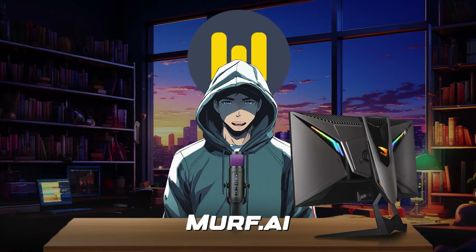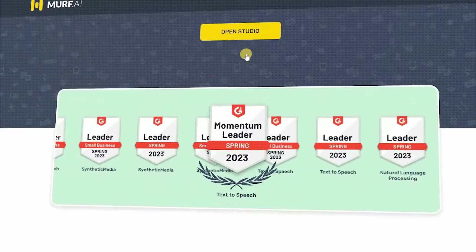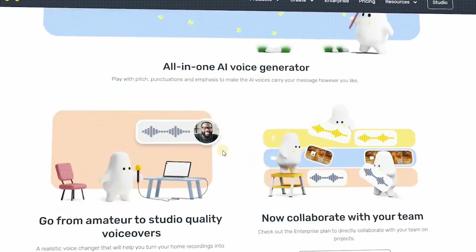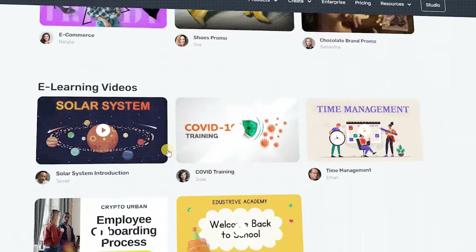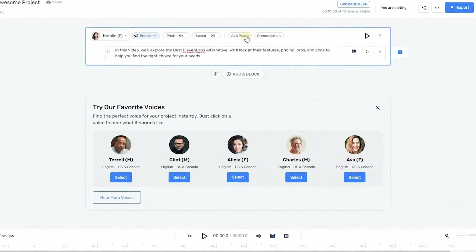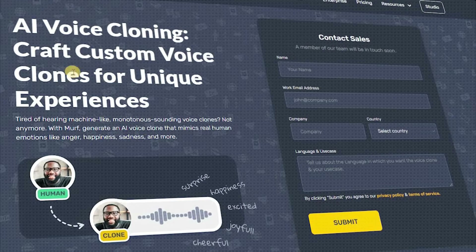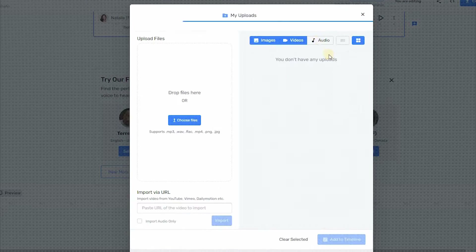Number 1 is Murf.ai. Murf AI can seamlessly transform text into a vast collection of over 120 ultra-realistic AI voices across 20-plus languages and accents that exhibit various styles, emotions, and even natural elements like breathing and pauses. The platform also offers voice cloning and can adjust pacing, pronunciation, or intonation based on voice recording.